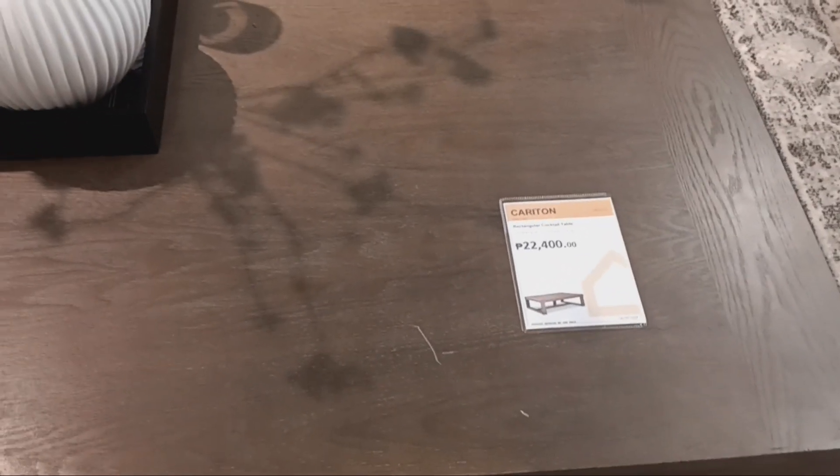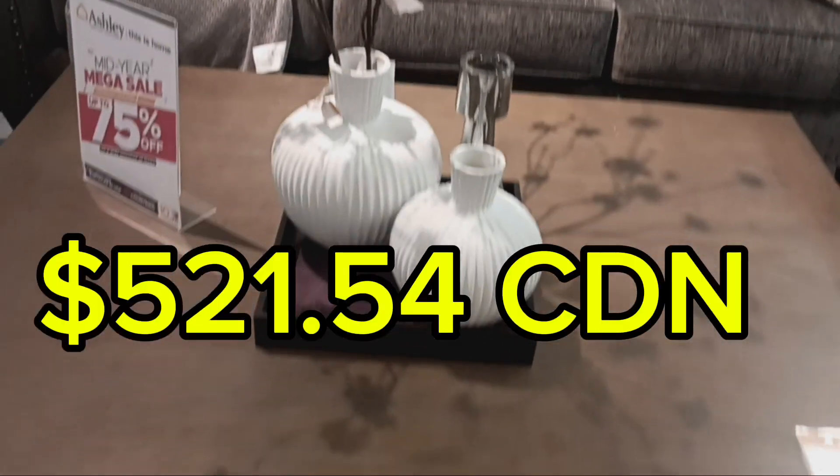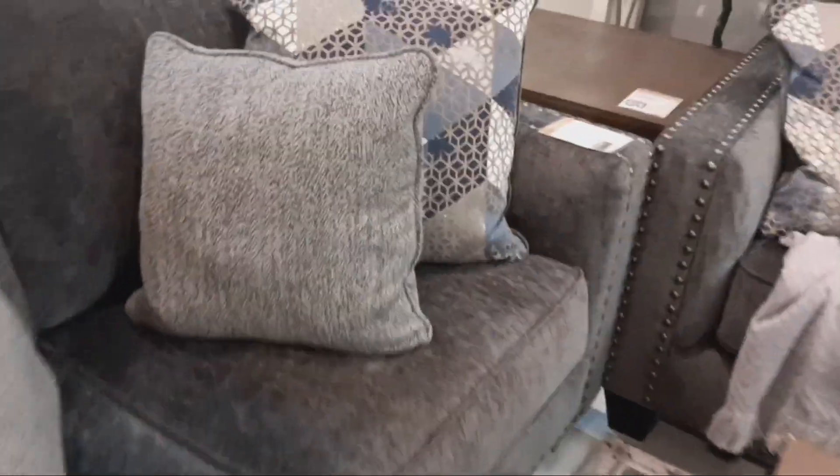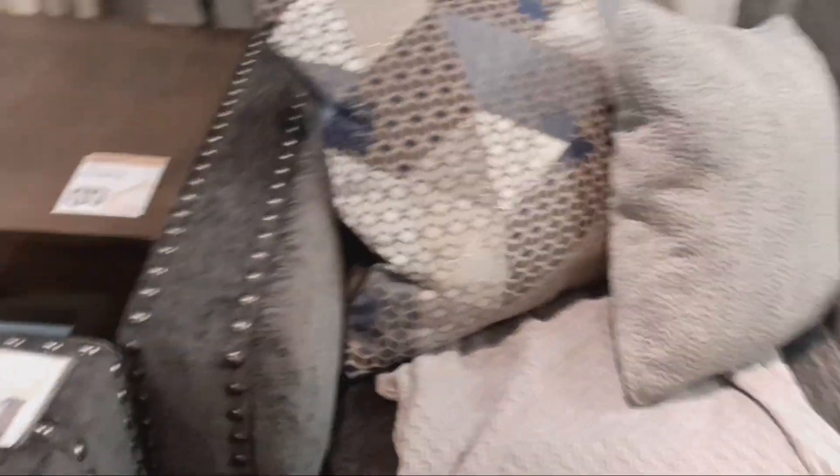They've got here for 22,400 pesos — that's about $500, less than $500 — a lovely solid coffee table. All the prices are clearly marked on all the furniture, so there's no surprises.